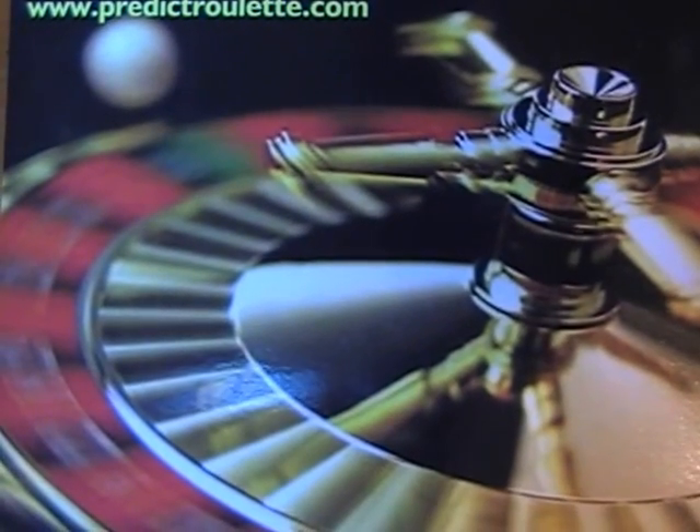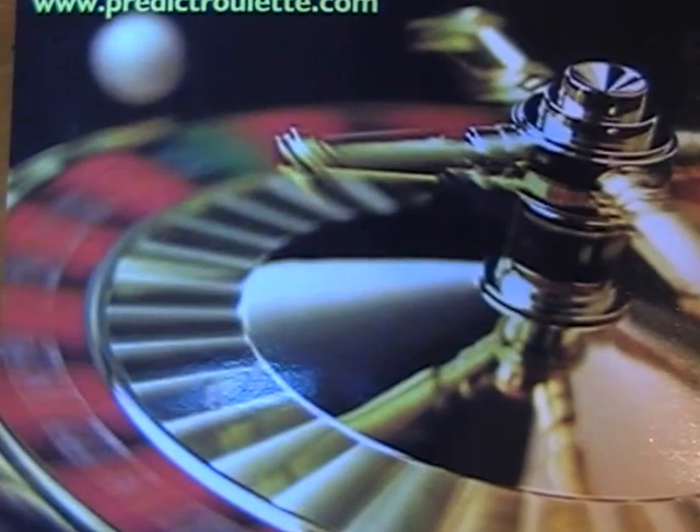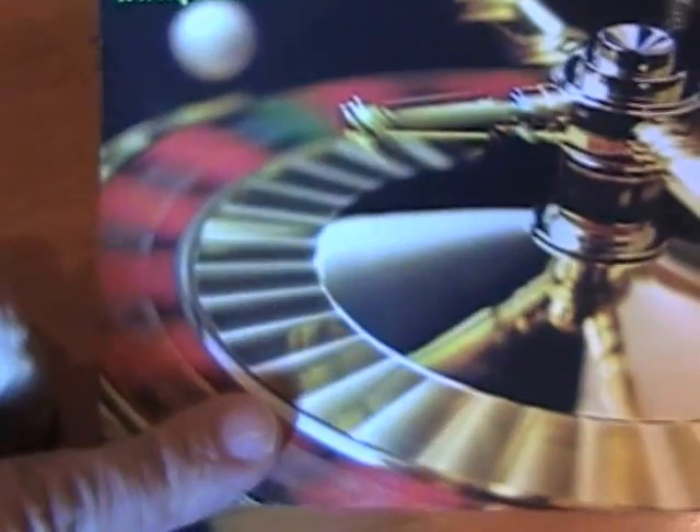Here we've got the original roulette computer device that was used in the Ritz Casino to win 1.3 million pounds in just two days.